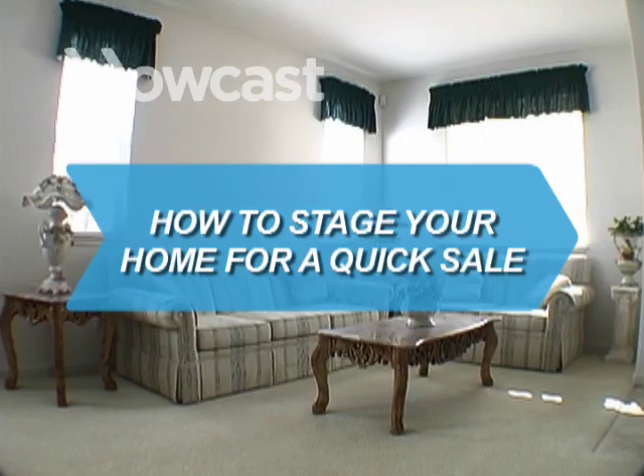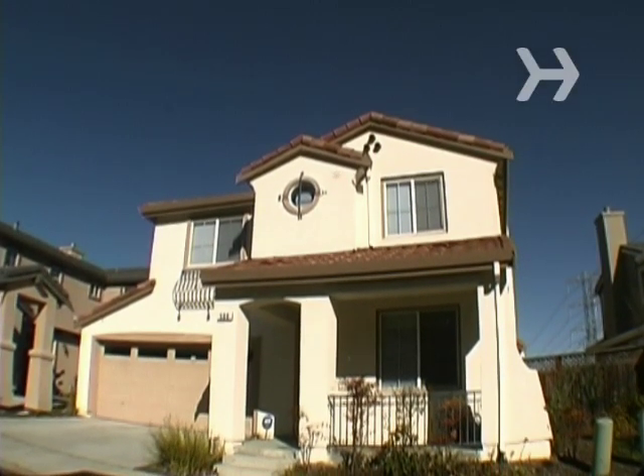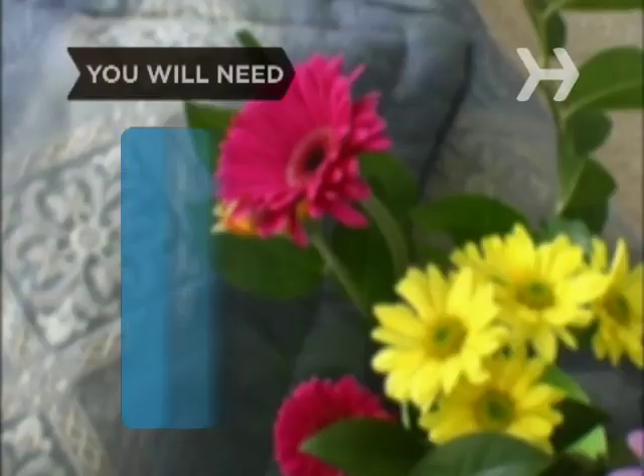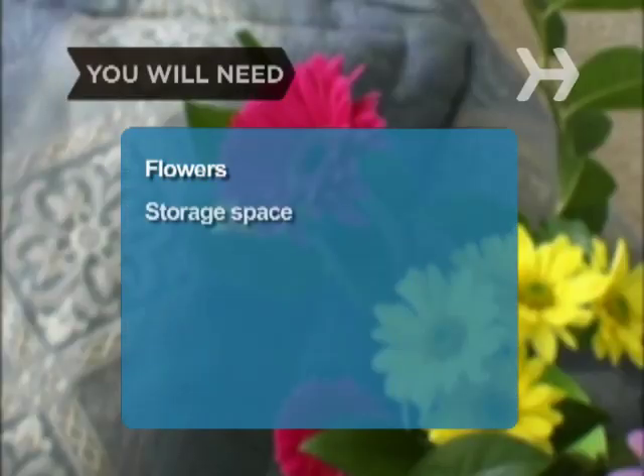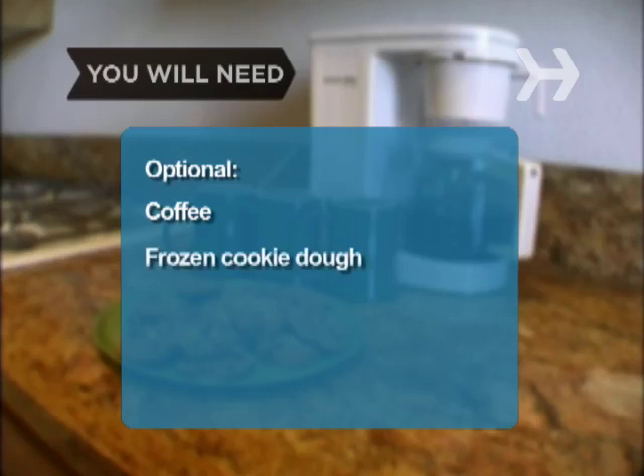How to Stage Your Home for a Quick Sale. You don't have to invest a ton of money to make your home more appealing to potential buyers — a few tips and tricks might just do the trick. You will need: flowers, storage space, pillows, time to tidy up, good coffee, and frozen cookie dough.